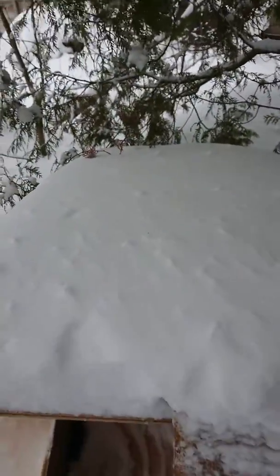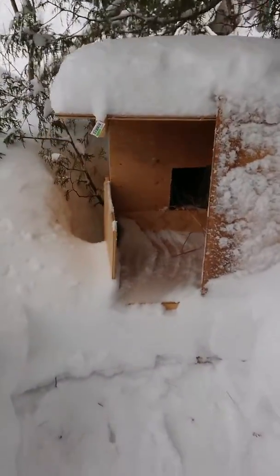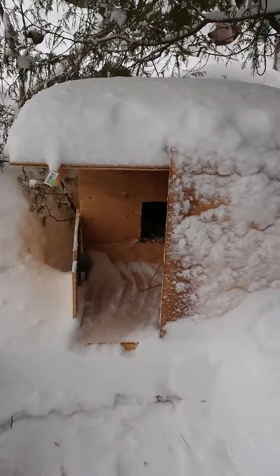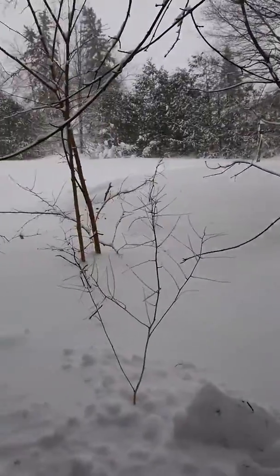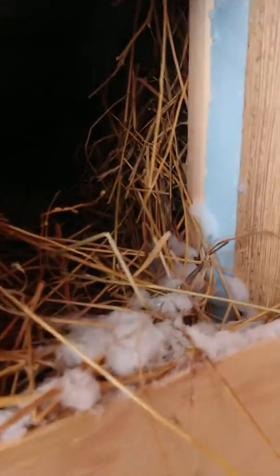This was an idea I caught on the internet, and made a few little changes to it just for the region. I think this will keep the little guys nice and warm and cozy this winter. And with the winter we've had, they need as much help as they can get. This place looks so cozy, I think I may just crawl in and have a little snooze myself.